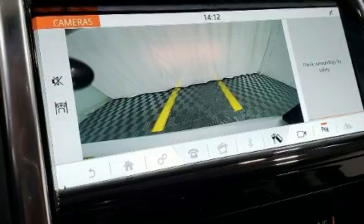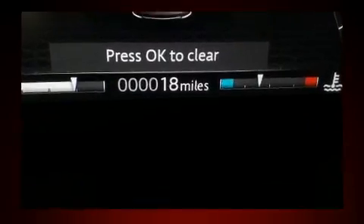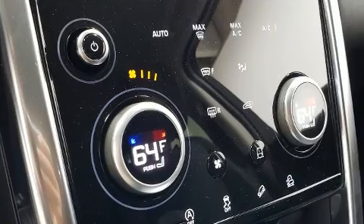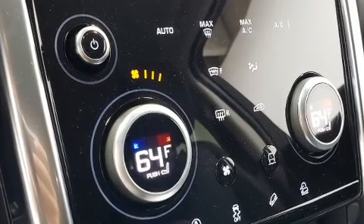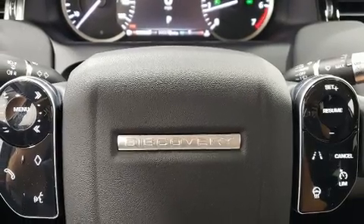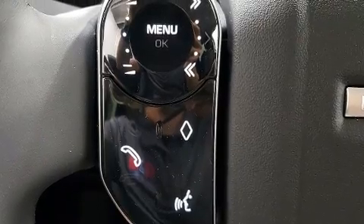The engine breathes better thanks to a turbocharger, improving both performance and economy. This model accommodates five passengers comfortably and provides features such as a built-in garage door transmitter, automatic dimming door mirrors, a headlight cleaning system, power door mirrors, heated door mirrors, and rain-sensing wipers.